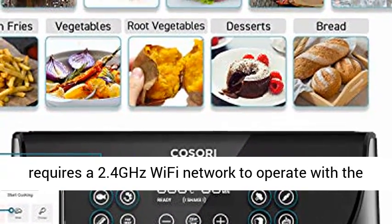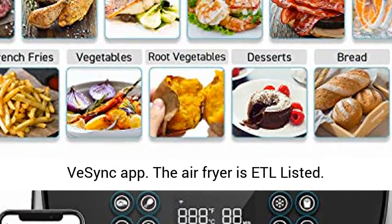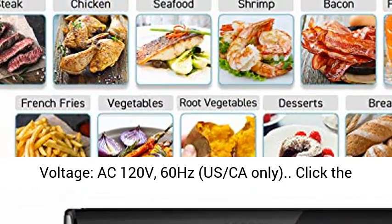Temperature range: 170 to 400 degrees Fahrenheit (77 to 205 degrees Celsius). Voltage: AC 120 volts, 60 Hz. US/CA only.